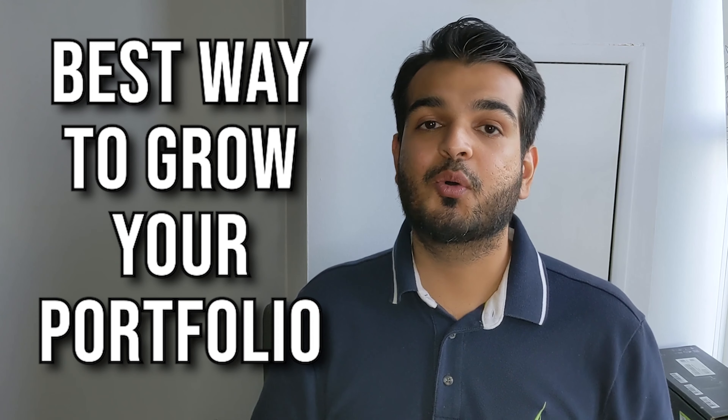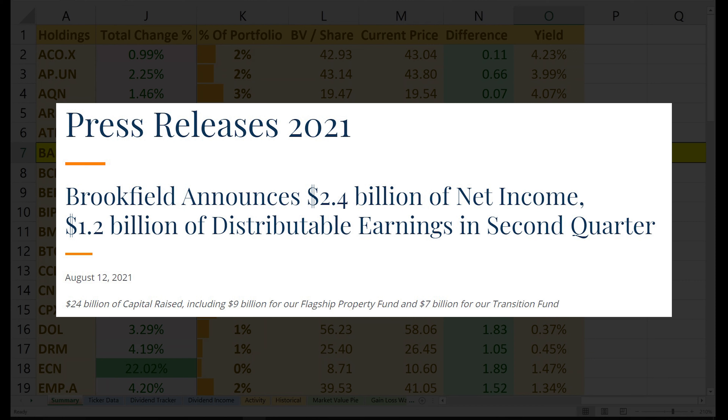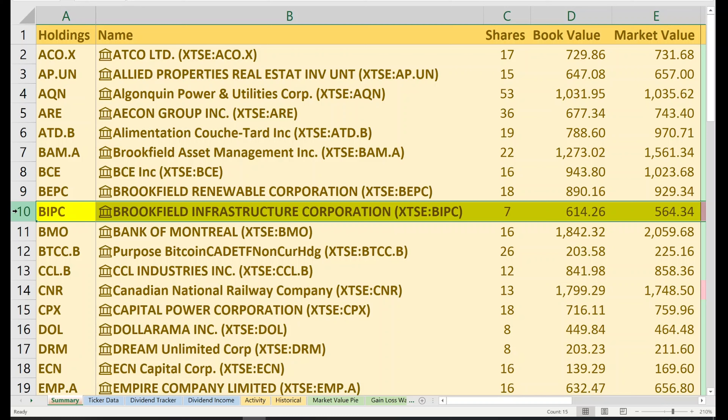Brookfield Asset Management, ticker symbol BAM — you honestly gotta love it. Owning this stock gives you exposure to multiple businesses and growth segments; it's like a mini ETF on its own. I currently have 22 shares with a book value just under $1,300 and a market value of $1,561. I have an open gain of $288, a 22.65% return. Including $3 of dividends, my total gain is $291 with a total return just under 23%. BAM makes up 4% of my portfolio with a yield on cost at 1.12%. I'm holding this for its phenomenal track record of dividend growth, not for the yield. I like having a mix of stocks — some with a higher yield and less growth, and some with a lower yield but fantastic growth.